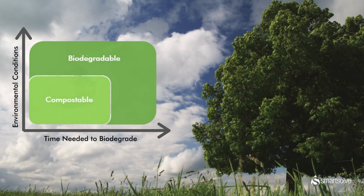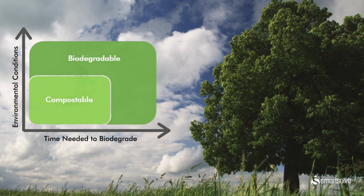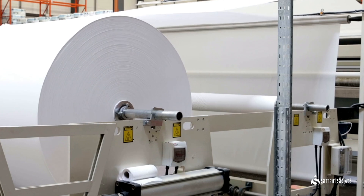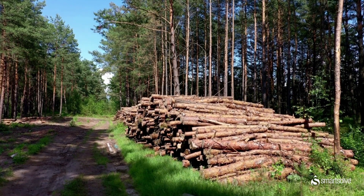When considering the differences between biodegradable and compostable materials, it is good to keep in mind that while all compostable materials are biodegradable, not all biodegradable materials are compostable.